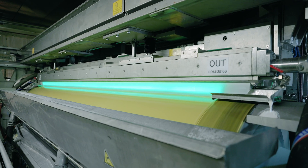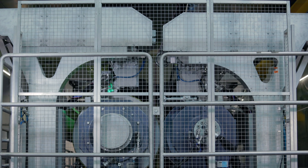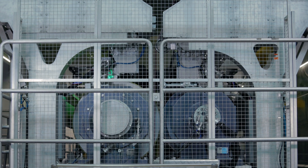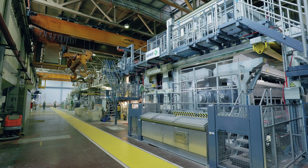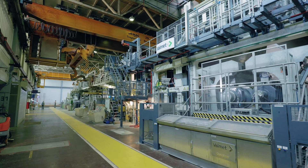We did a lot of meetings together with specialists to define all the details regarding the installation itself, and also to ensure that the machine after the rebuild would work as it should and that the startup would be successful.